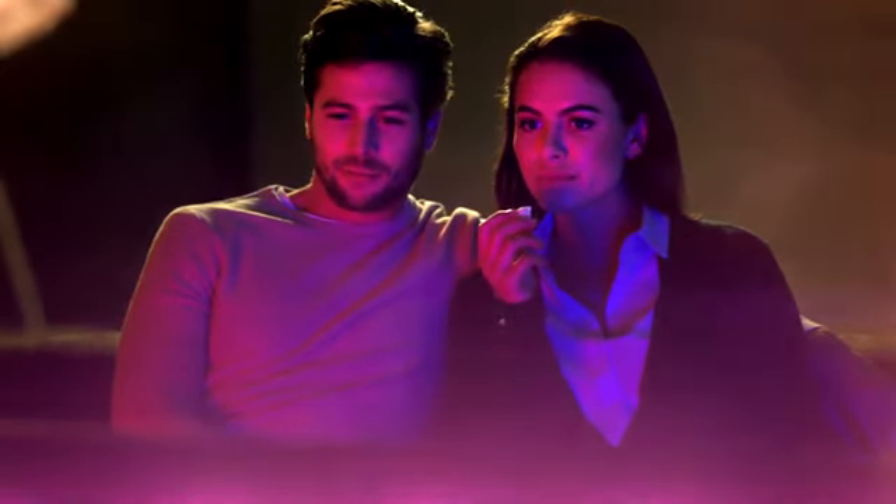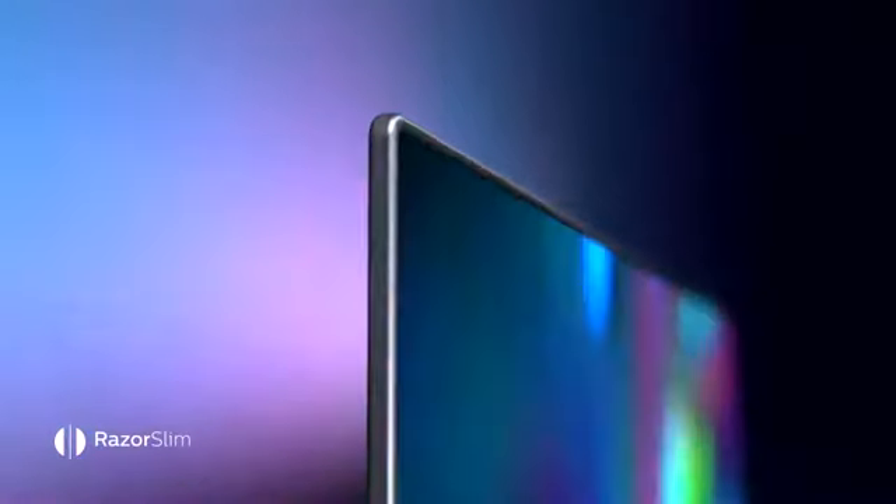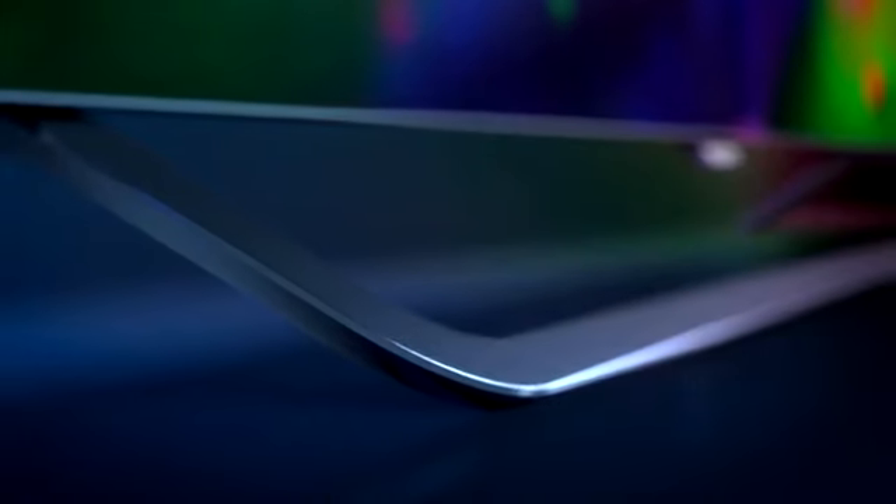Drawing you into every moment with three-sided Ambilight. Elevating your senses with astounding visible light. Razor slim, seamless design, floating on a European crafted ribbon stand.